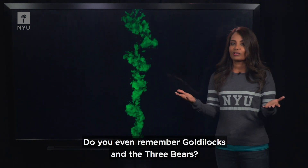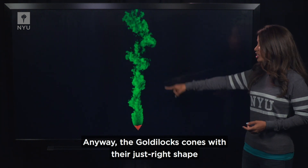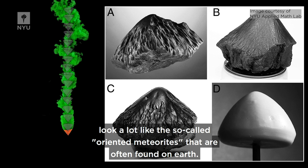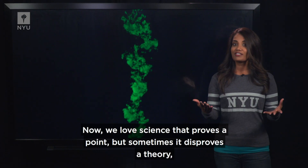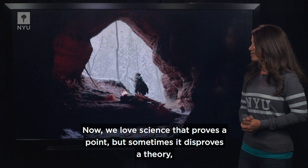Do you even remember Goldilocks and the three bears? The Goldilocks cones with their just-right shape look a lot like the so-called oriented meteorites that are often found on Earth. And these findings may have other implications for aerodynamics research. We love science that proves a point, but sometimes it disproves a theory.